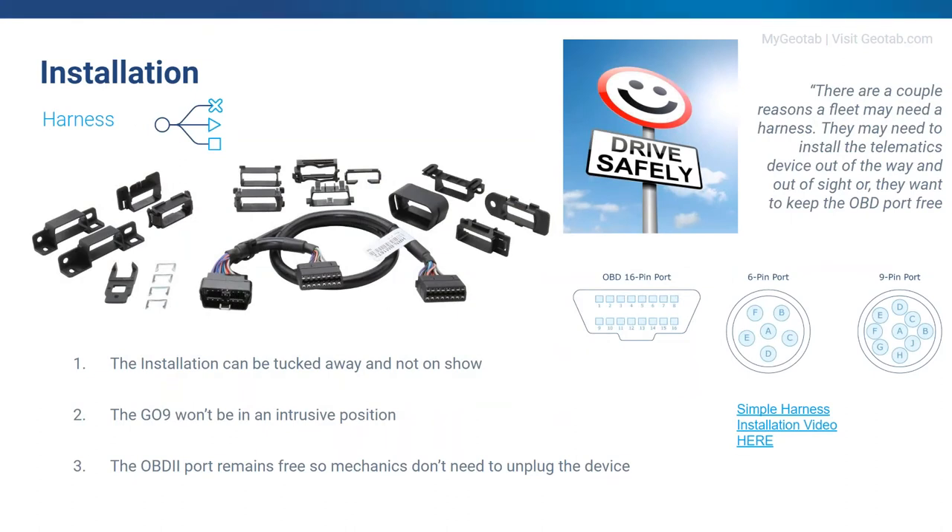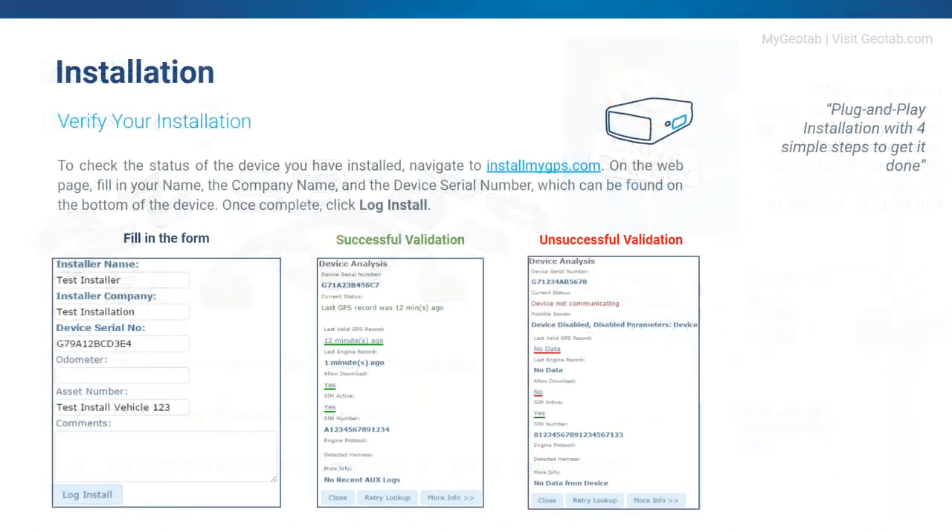So why do we recommend a harness? By using a harness, the installation can be tucked away so it's not on show. The device won't be in an intrusive position for your driver, and the OBD2 port remains free so mechanics don't have to unplug the device and it's not easily removed by the driver. I like to think of the harness as an extension cable — you plug into the back of the port, move the device to a different area, and tuck it away hidden. It's a really simple install, no damage to the vehicle.